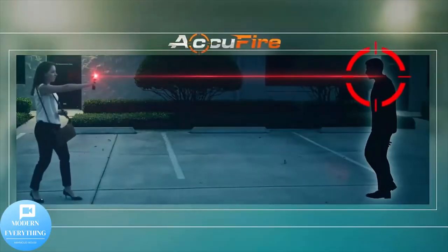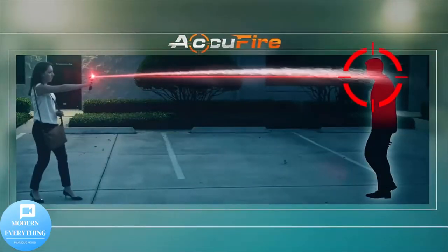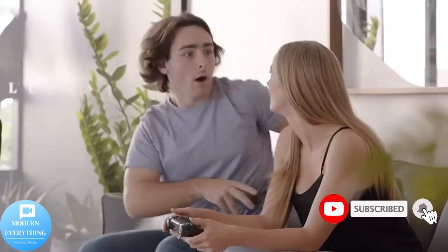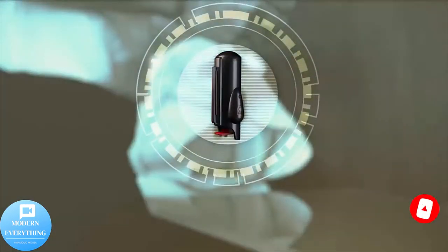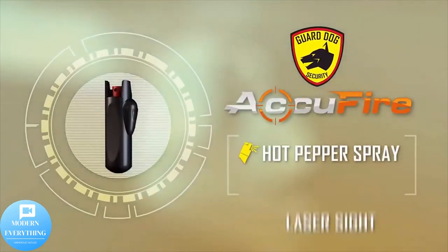Welcome, and thank you for watching. Don't forget to subscribe to the channel, press like, and activate the bell. Introducing the world's only laser sight pepper spray: the Guard Dog AcuFire, maximum strength self-defense red pepper spray.